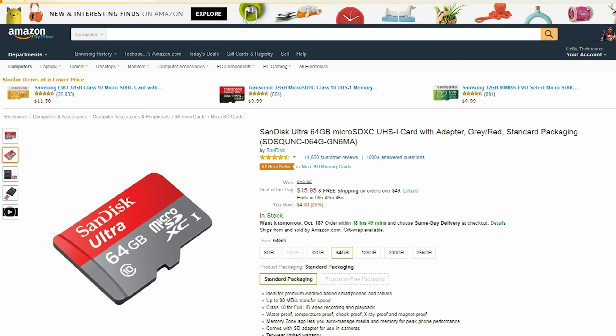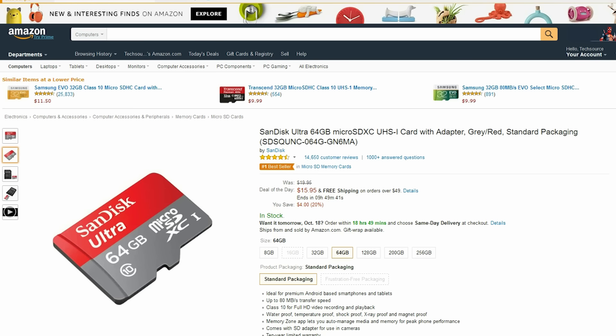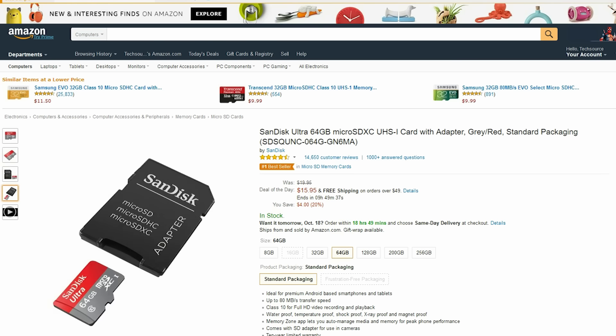First link on this list is a micro SD card from SanDisk. You can never get enough of these little guys and this one is the best one on the market, so for $15 this is a great deal.